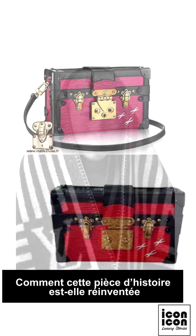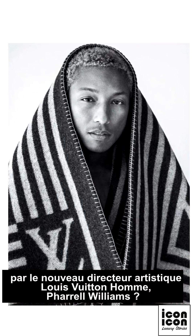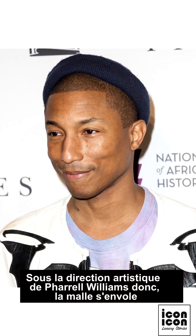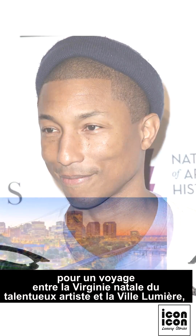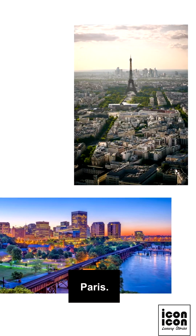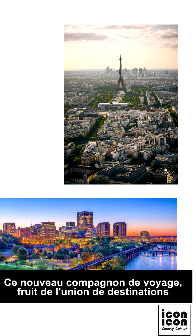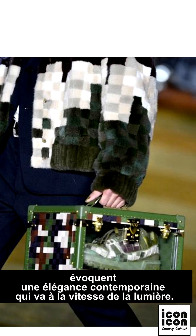How is this piece of history reinvented by the new Louis Vuitton men's artistic director, Pharrell Williams? Let me unveil another exciting chapter of the Louis Vuitton trunk's history. Under the artistic direction of Pharrell Williams, the trunk takes flight on a journey between the talented artist's native Virginia and the city of light, Paris. This new travel companion, born from the union of dream destinations and cities dear to him, evokes a contemporary elegance that moves at the speed of light.